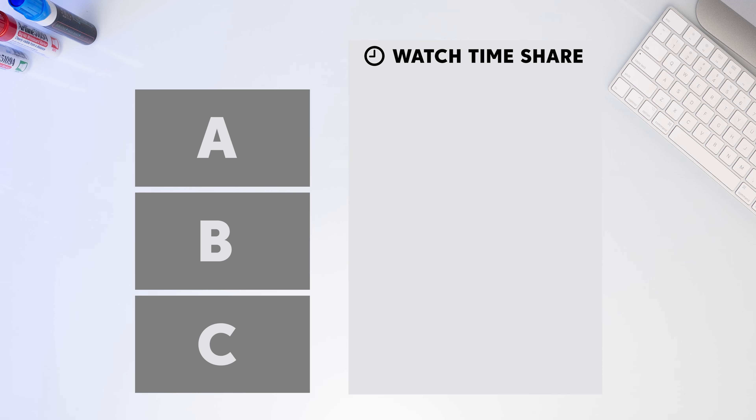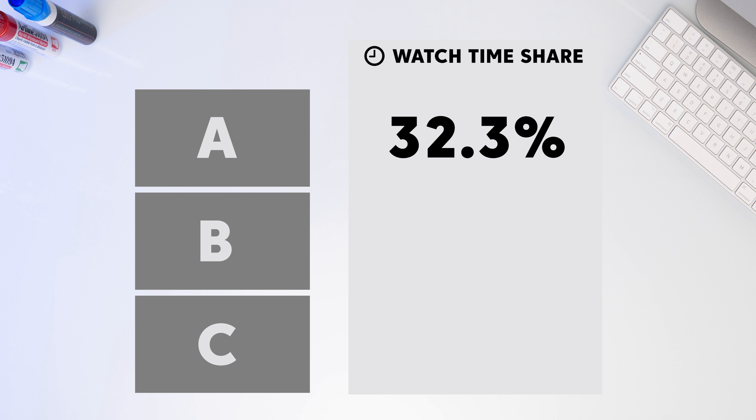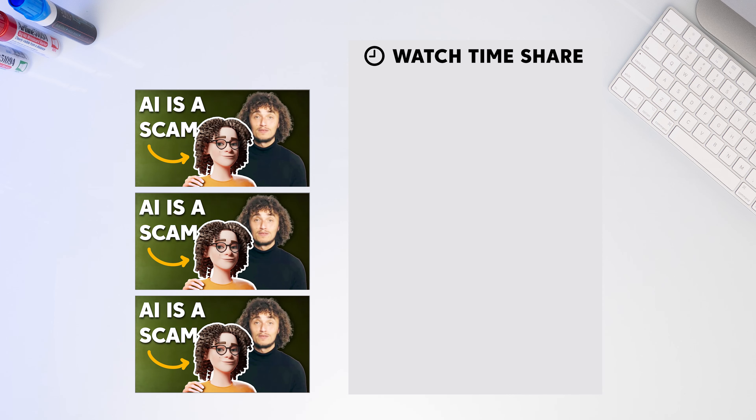What we expected to see was something like this: either a perfect 33-33-33 split, or something close — 32%, 34%, 33%. That would have made sense. Of course, the tool isn't perfect; there's some amount of randomization. But if you're uploading the exact same thumbnail, they should at least have similar results. What we actually found was very different.